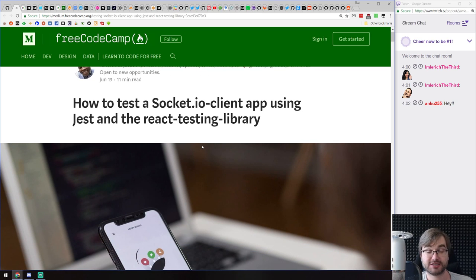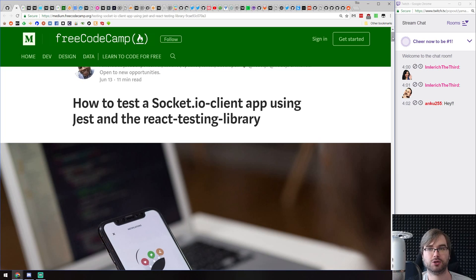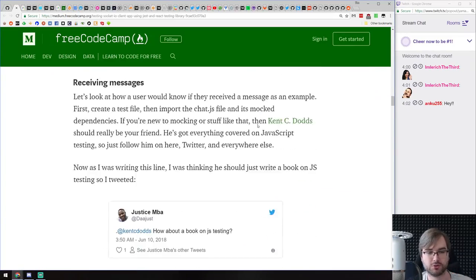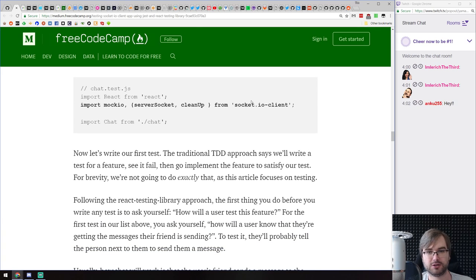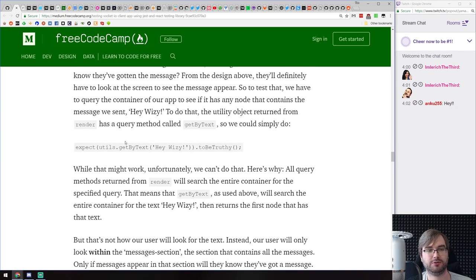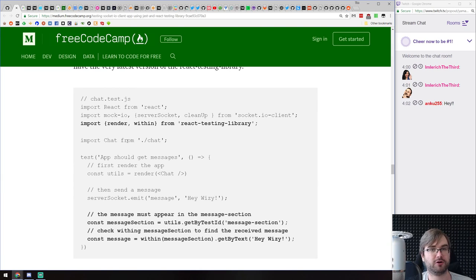Next, we got a pretty extensive tutorial titled 'How to Test a Socket.IO Client App Using Jest and React Testing Library.' It's a very thorough tutorial on testing Socket.IO with Jest and React Testing Library, with lots of code snippets. If you're working on a WebSocket-based application using Socket.IO — and it would likely work with pure WebSockets too, though you'd lose some mocking tools — do have a look at this article. It gives a pretty good tutorial for doing that from scratch.